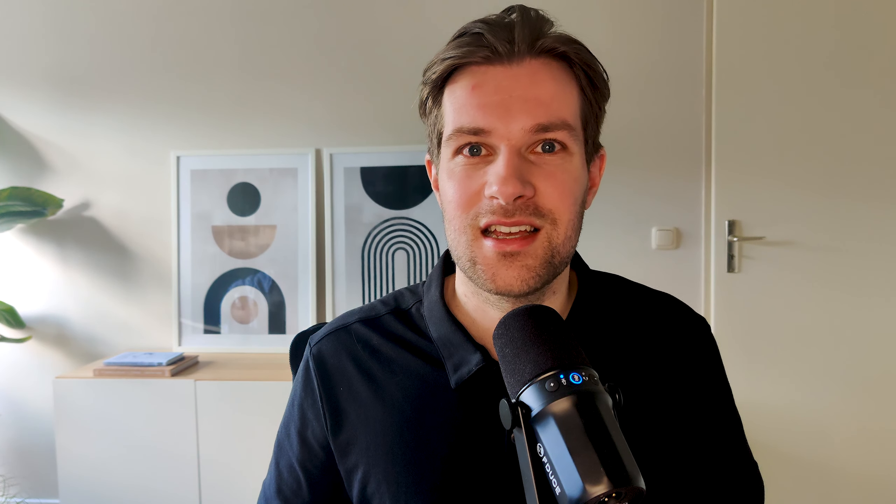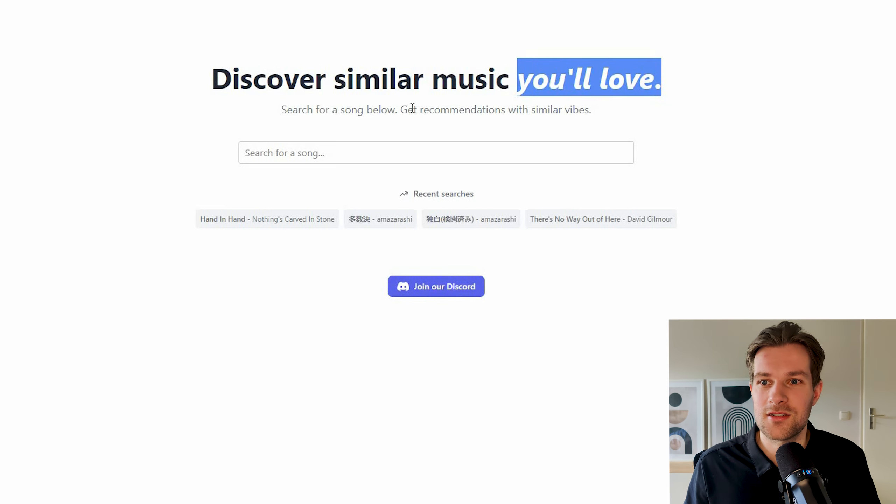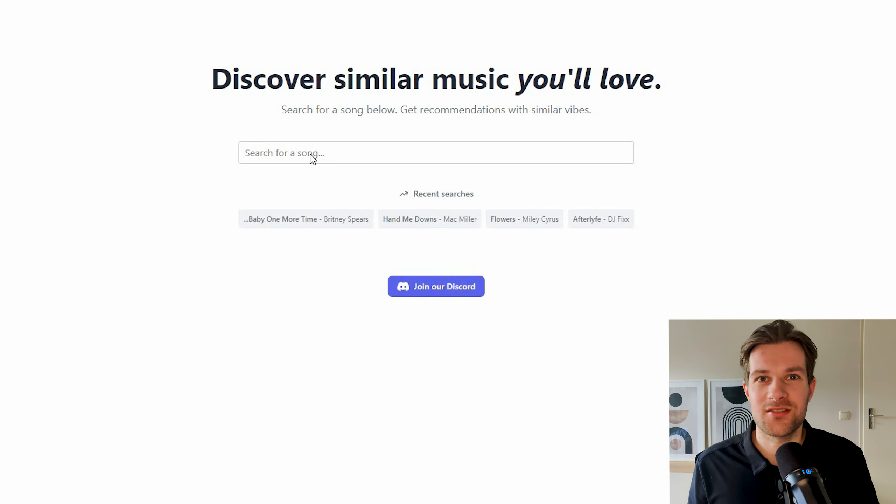The next AI tool is something I recently found and have been using so much. It's super cool and I've really been amazed with what it can do. It's called Marufi — it's literally a search engine for the type of music that you like or even love. The tagline is 'search for a song below, get recommendations with similar vibes.' I'm going to try this with a song I really like: Hand Me Downs by Mac Miller.